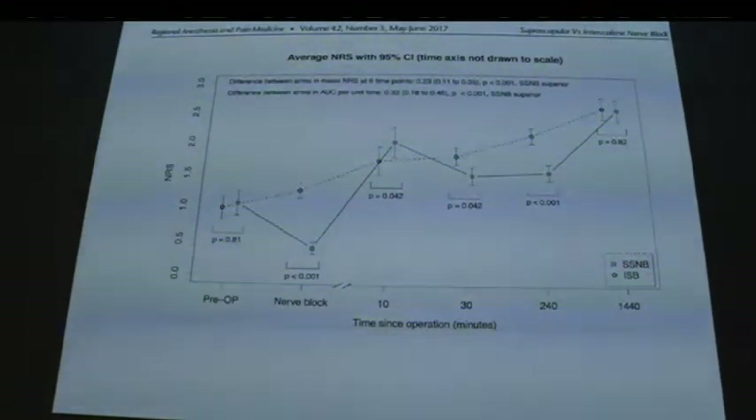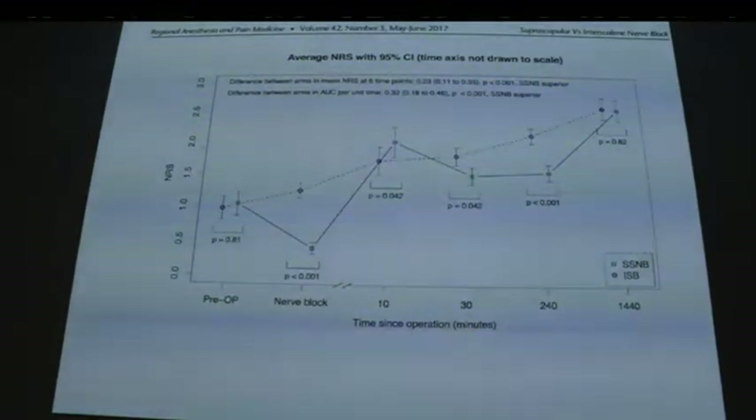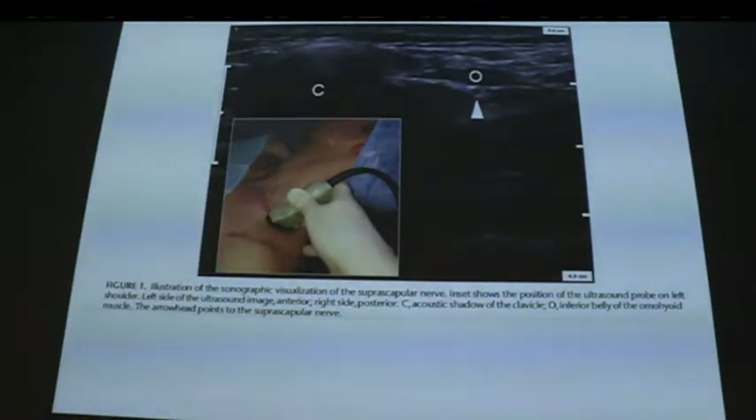They also looked at hand grip strength: the suprascapular group maintained grip strength, implying no proximal spread of local into the brachial plexus, compared to interscalene which had much higher incidence of hand block. In Austria they mostly use out-of-plane techniques — the omohyoid, clavicle, and suprascapular nerve are visible. The block is fairly lateral.